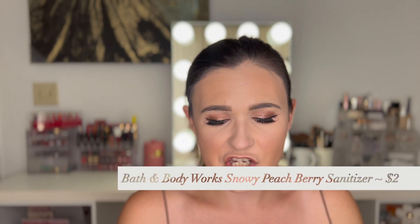This is the Bath & Body Works Snowy Peach Berry Hand Sanitizer. I was still using hand sanitizer every now and then until a couple months ago — I know that was really bad for my hands. There's something about germs that makes me not want to touch things without sanitizing, and I didn't want to do the glove thing. But now I've given into doing the glove thing. Judge away — I'm trying to be better, but I'm also hurting the environment with all the gloves I'm using.